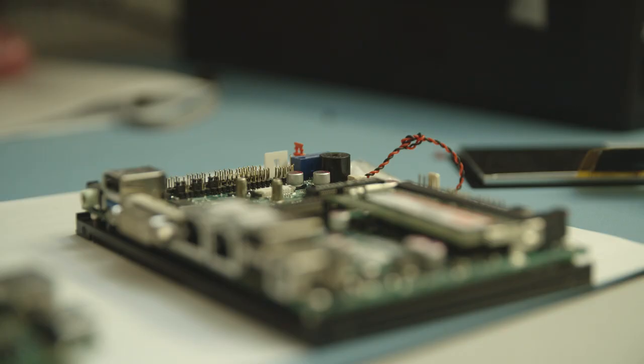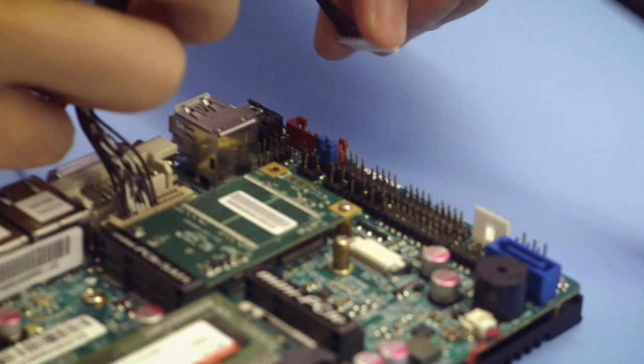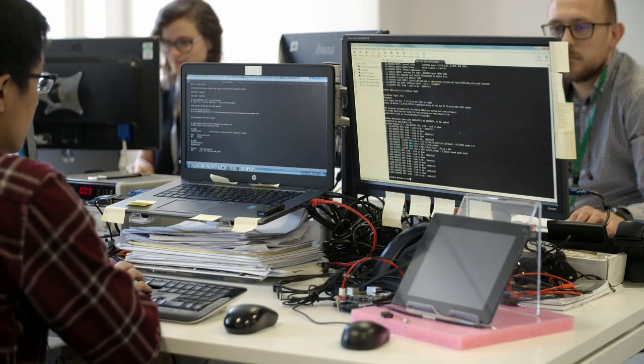We also try to better understand the context of where they are going to integrate the module. So if they have developed their own driving board, their own computing part, we will address the best way to interact with it — the electronic interface from an electrical driving power perspective, power circuit perspective, and also from a software perspective, assisting them with the proper material, including software drivers for some platforms to be able to handle the module.